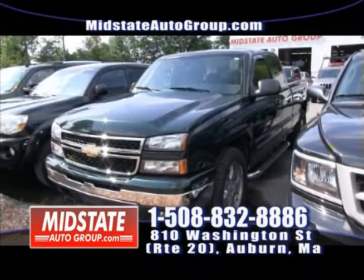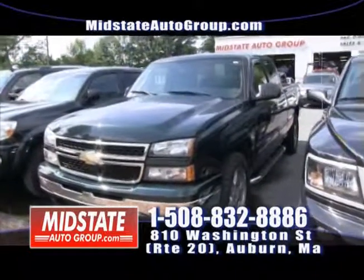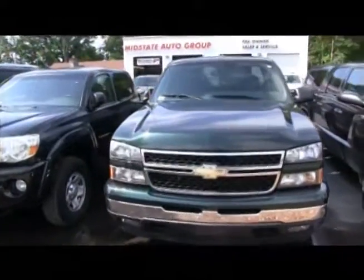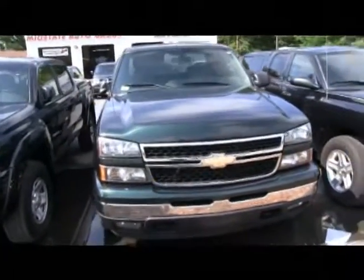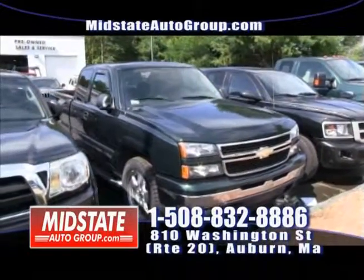These are two more new trucks we just got in. Here we have a beautiful leather LT Chevy Silverado — extended cab, four-wheel drive. I believe it has about 60,000 miles on it. A nice vehicle. If you're looking for a nice truck and a nice ride, come take a look at this Silverado.